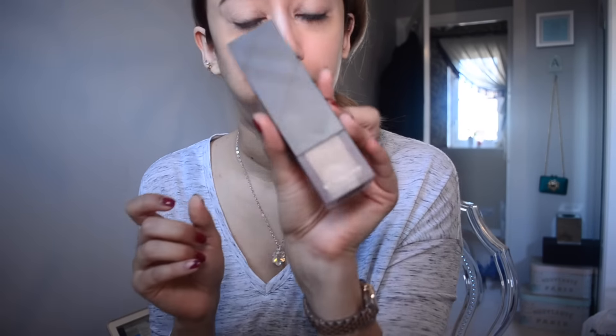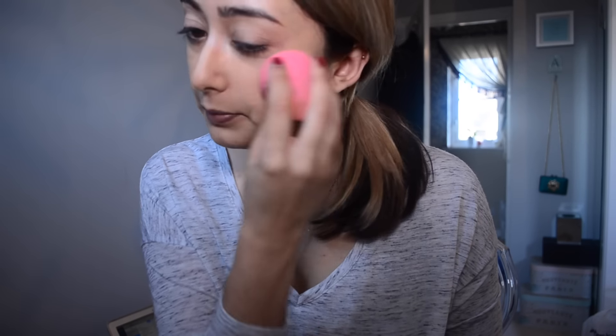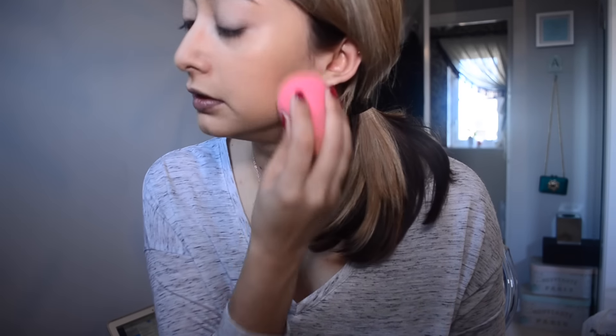Then I have my Burberry — this is number 204 velvet foundation in Trench. I've got a damp beauty blender and I'll do two for one, well really one and a half pumps. I really like this foundation but I've just bought the NARS Sheer Glow — I haven't used that in years and it was really amazing back then. I have a lot of blemishes from stress, but look, this just covers it nicely with your skin still showing through. It's full coverage but it gives a beautiful skin finish.